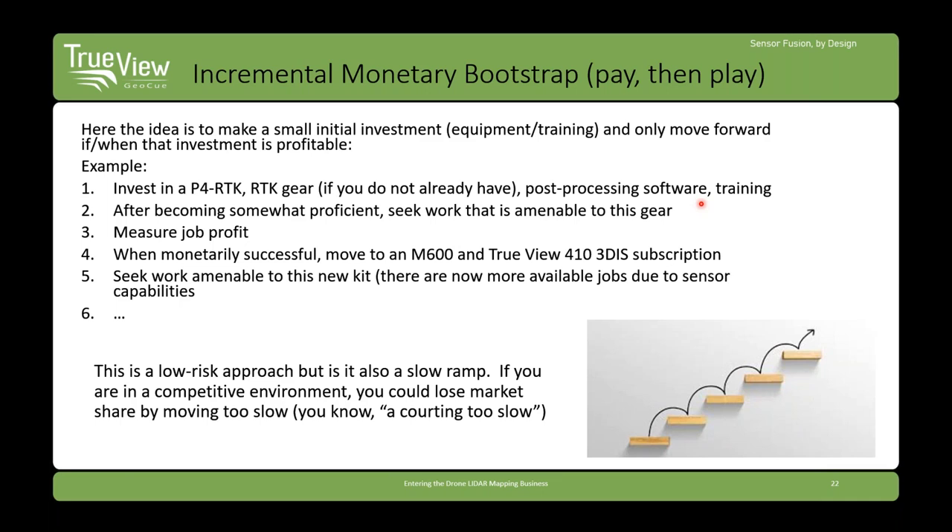The next approach is incremental monetary bootstrap — pay then play in a stair-step way. It's money-driven: you invest some upfront, then say you won't take the next step until you're making money at this current step or have paid off the sensor. This is very low risk, probably the lowest-risk way to approach the business with a hope of success. But recognize it's a slow ramp — if competitors in your geographic area are switching to more efficient mapping methods, you could lose market share.